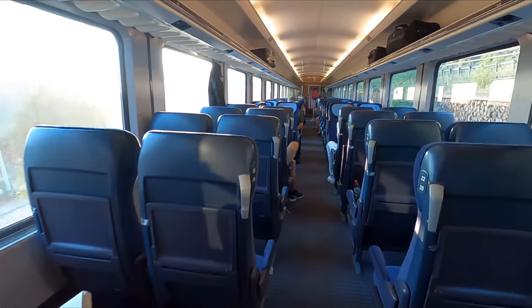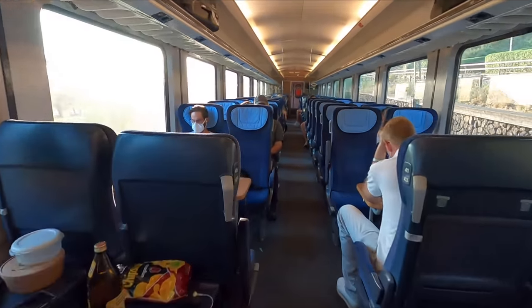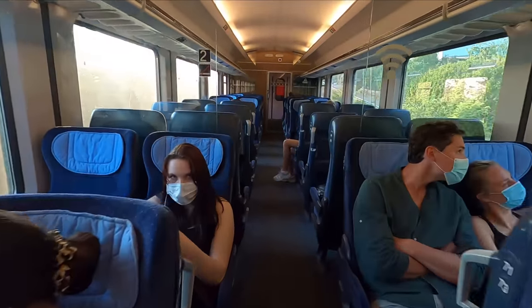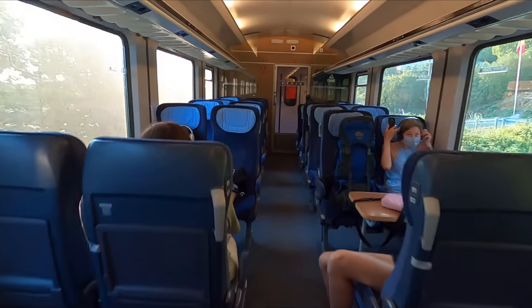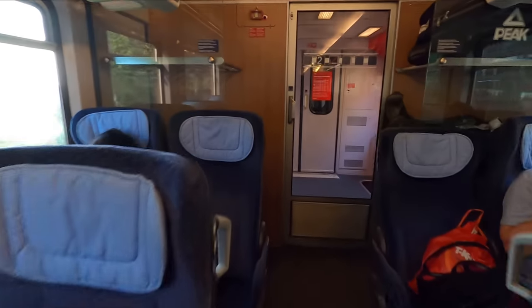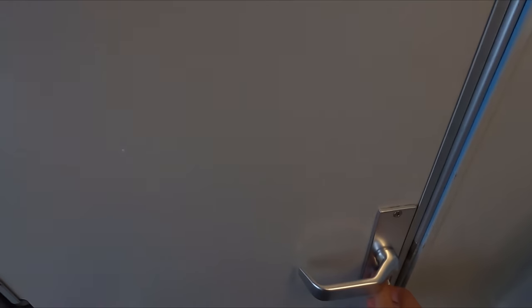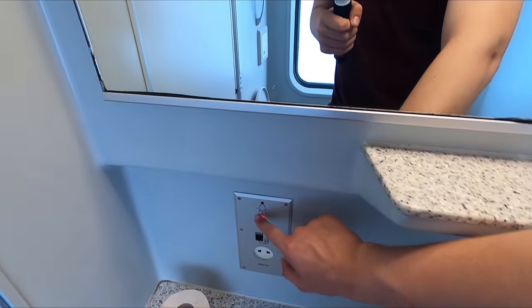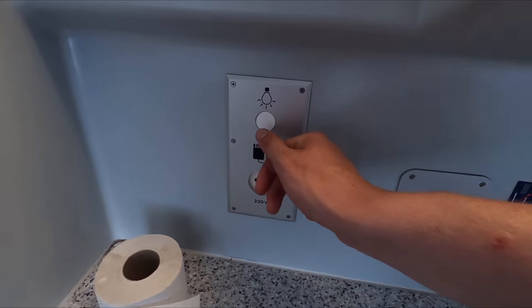Just as with the compartments there's an abundance of luggage storage available in the open saloon. The overhead racks are massive and there are also larger stacks situated at either end of each coach. No train tour is complete without a look at the ablutions and you'll find a toilet situated at either end of each coach. As well as all the usual suspects they also feature one of those plug sockets designed for razors, and as far as I could tell everything was clean, well stocked and in good working order.